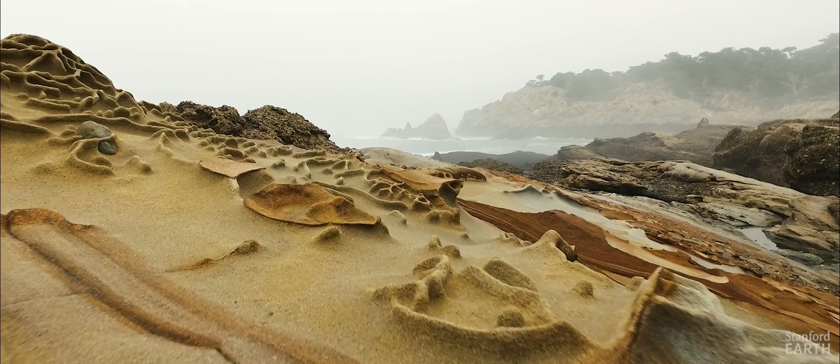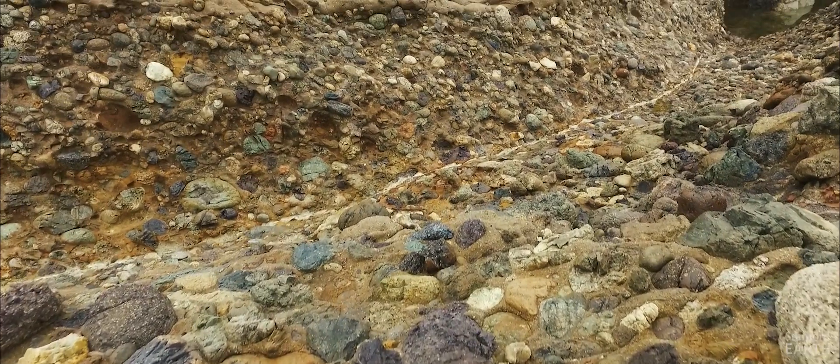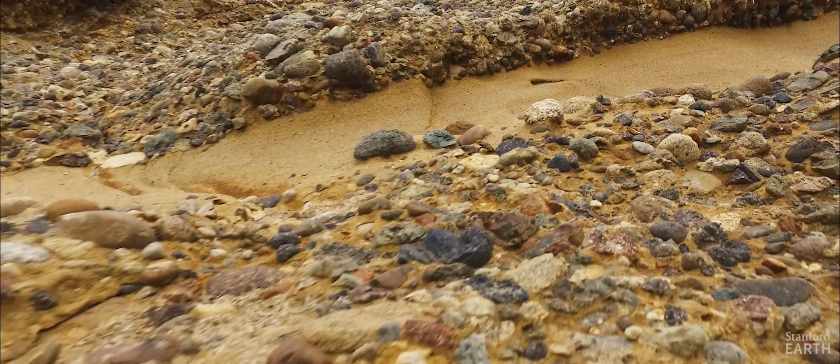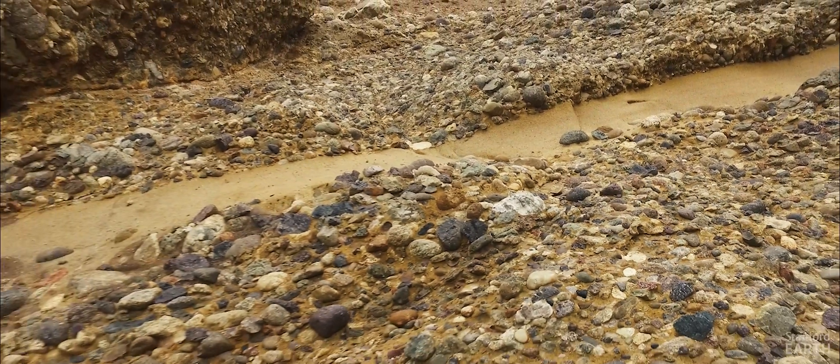Submarine canyons are actually different all over the world. Some of them on coastlines that are relatively not tectonically active, like in the Gulf Coast of the United States, are often filled with mud because there isn't a lot of coarse debris available. The fill here is very coarse — composed of coarse gravel, cobbles and boulders, as well as some sand and finer material — and it's coarse because there were mountains nearby. You were eroding them down and dumping the coarse debris into the head of the submarine canyon, then flushing it out into the deep sea.